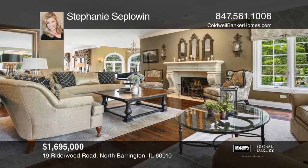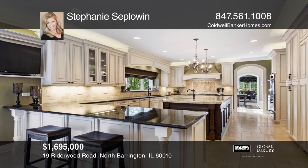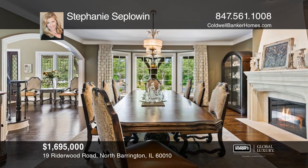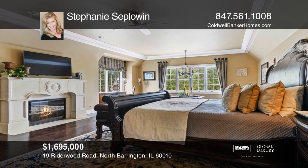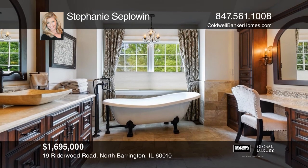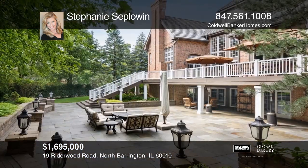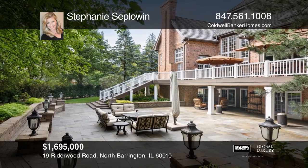Be sure not to miss this warm and inviting home, beautifully updated with the finest craftsmanship and materials. Soaring ceilings and an open-flowing floor plan — an entertainer's dream. Gourmet kitchen with custom Amish cabinetry and top-of-the-line appliances. Over-the-top walk-out basement with full bar and hostess serving room. This home offers separate apartment living quarters with private entrance. Contact Stephanie Seplowen to schedule a tour.